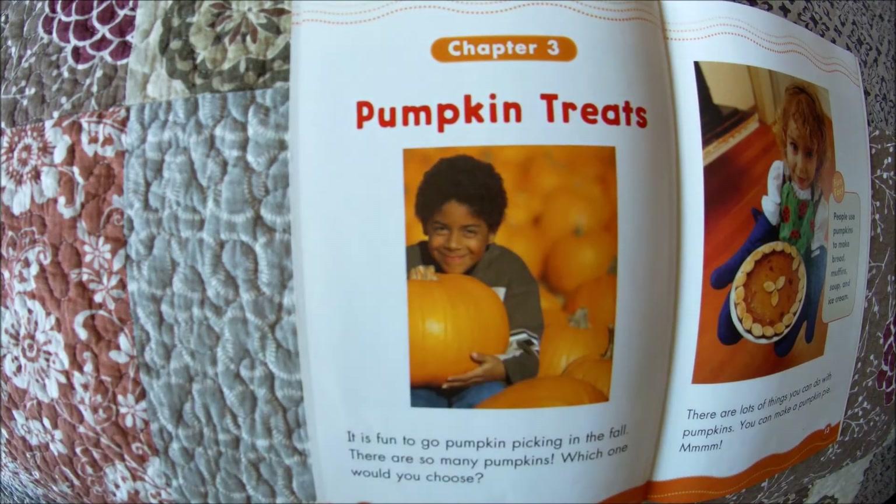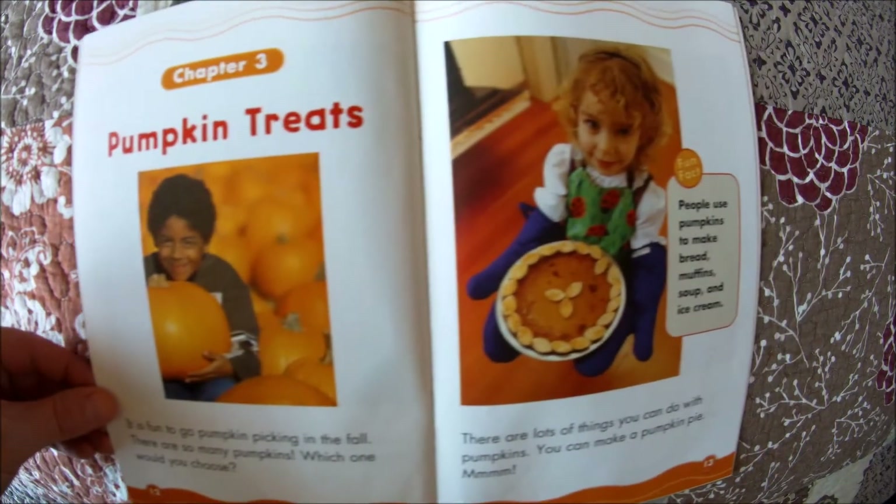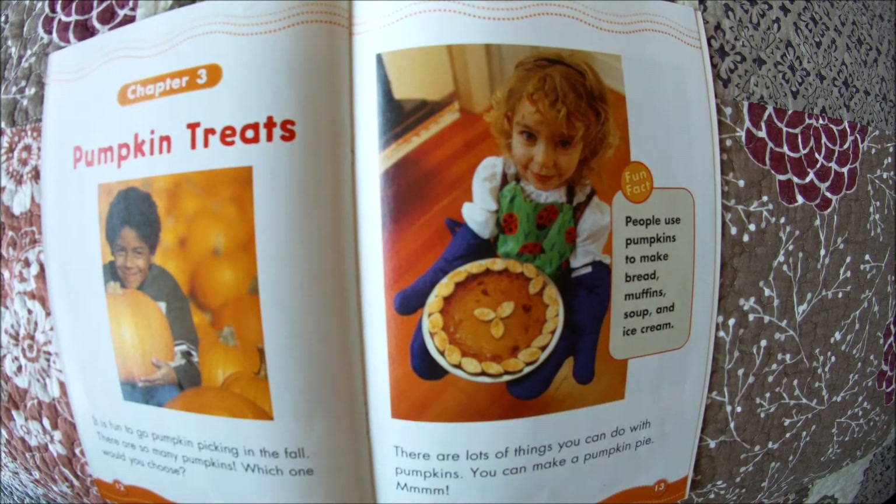Chapter three, pumpkin treats. It is fun to go pumpkin picking in the fall. There are so many pumpkins — which one would you choose? Do you like a big one, or a small one, or a round one, or a bumpy one, or a lopsided one? I like mine to be big and round. They're easier to carve.